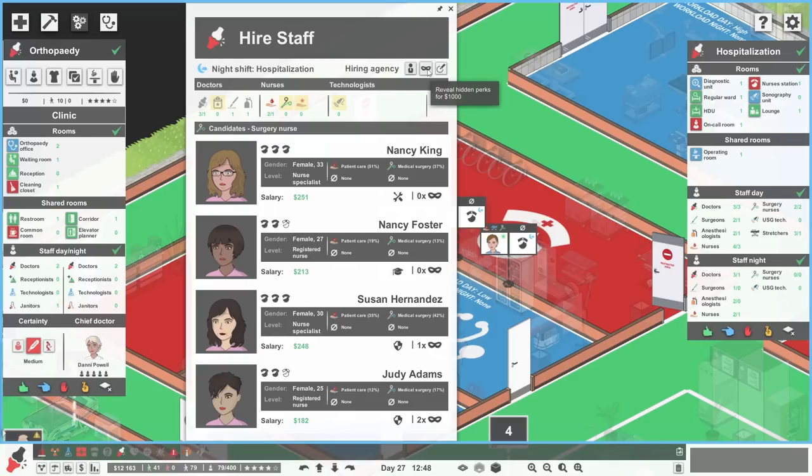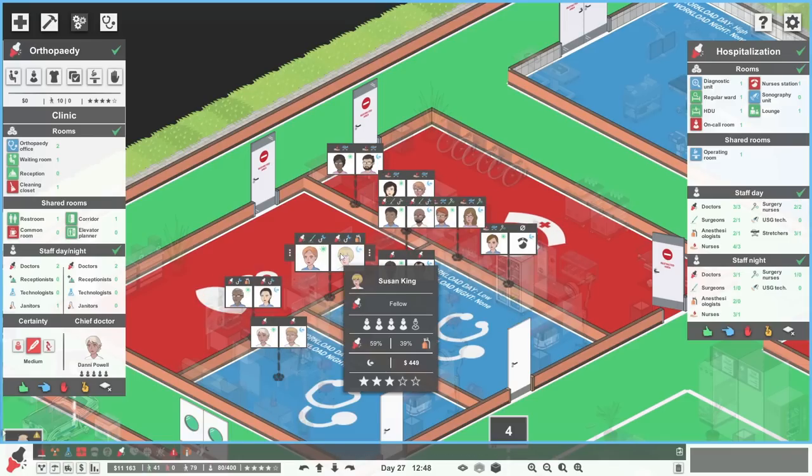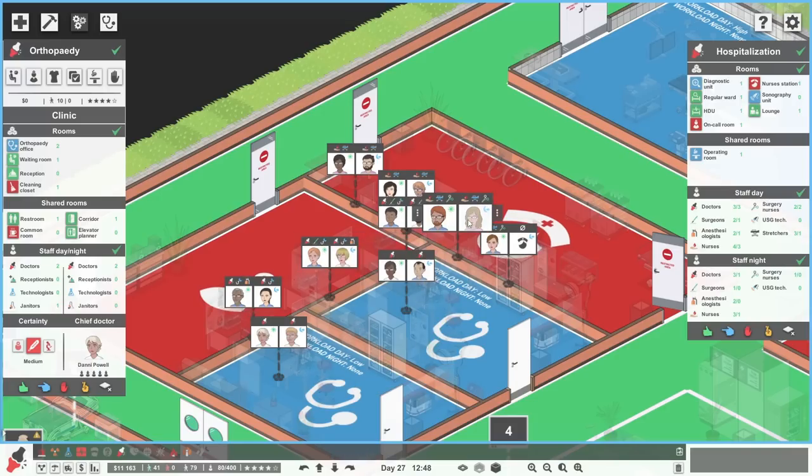Nancy King, medical surgery 37%, hiding no secrets from us, and she's a hard worker — that's quite good. Susan Hernandez, medical surgery 42%, but you do have a secret. Let's look at that — it was worth looking because you're also an alcoholic. We'll go for Nancy King. Finally we've got somebody that can do medical surgery at nighttime, and it only cost us almost $20,000 to sort that out. Well, isn't that a good use of our funds? So it's Susan King, Frank Rodriguez, and Nancy King — the King sisters have joined us.